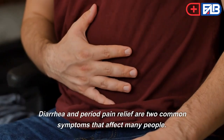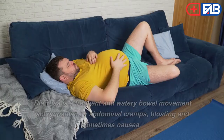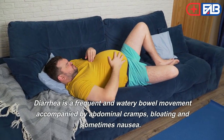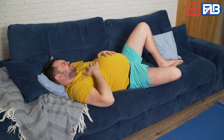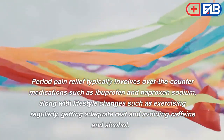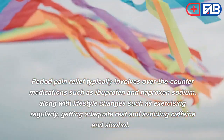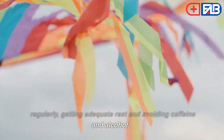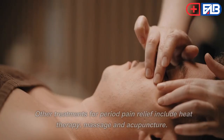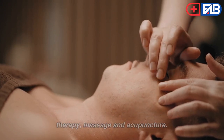Diarrhea. Diarrhea is a frequent and watery bowel movement accompanied by abdominal cramps, bloating, and sometimes nausea. Period pain relief typically involves over-the-counter medications such as ibuprofen and naproxen sodium, along with lifestyle changes such as exercising regularly, getting adequate rest, and avoiding caffeine and alcohol. Other treatments for period pain relief include heat therapy, massage, and acupuncture.